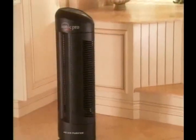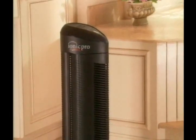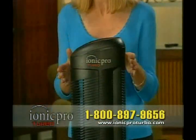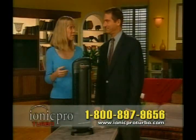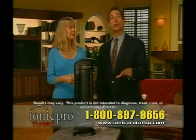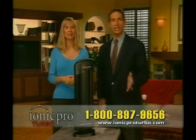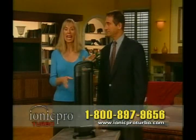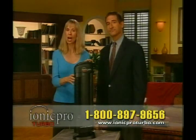The IONIQ Pro Turbo's Triple Action Technology really does it all, silently removing dust, smoke, pollen, even germs, viruses, and bacteria. Reduce the germs and allergens in the air, and you'll reduce colds and allergies. You'll breathe easier and sleep better. They couldn't be easier to maintain, and you get it all at a fraction of the cost of the competition.